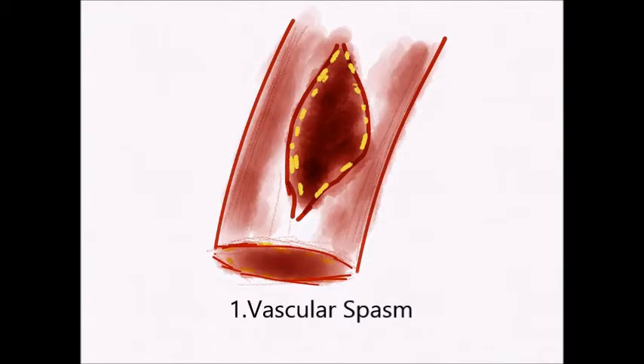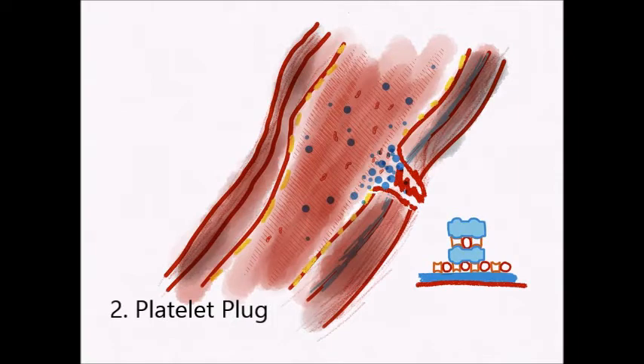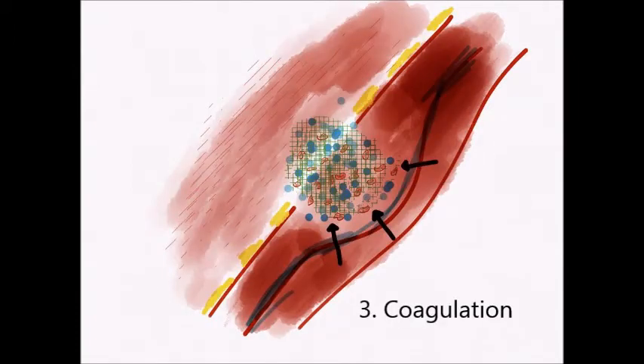Haemostasis involves three steps. Number one, vascular spasm — this causes vasoconstriction, which helps to reduce blood loss. Number two, the platelet plug — this is when the platelets stick together and form a plug that temporarily blocks the break in the wall of the vessel. Number three, coagulation — this reinforces the plug with fiber and threads to help create a clot and stop the bleeding.